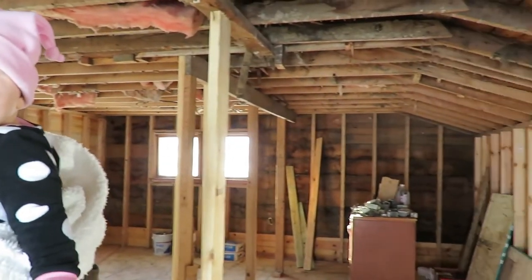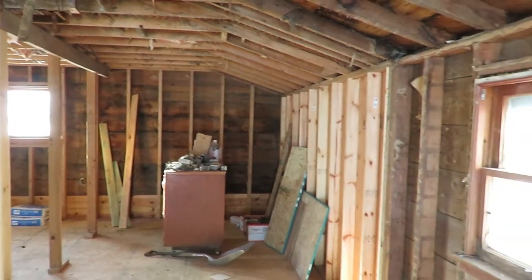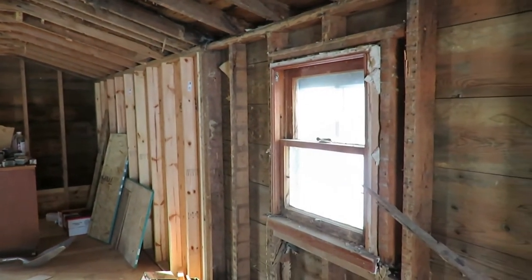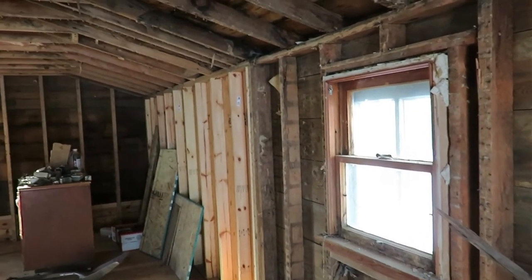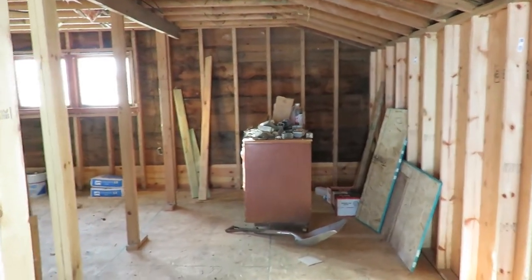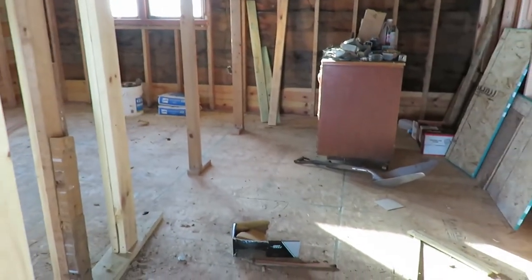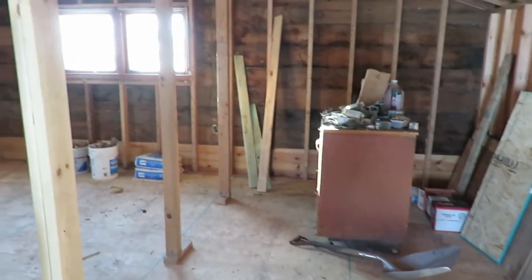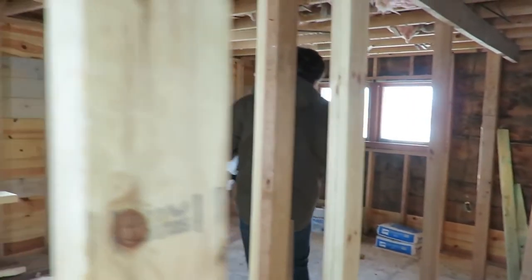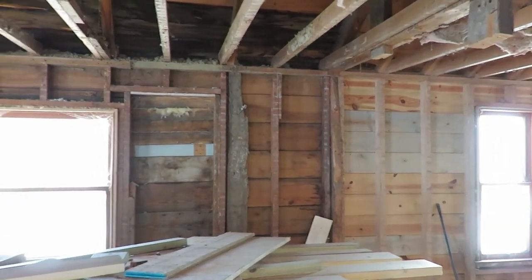We'll keep you updated as things progress. Maybe by the end of the week we can show you new windows. There is the update for our fixer-upper. It doesn't look like much now — there's not a lot of aesthetic stuff — but this is the important part that needs to be done before we get to all the fun of sheetrocking, colors, and furniture and stuff like that.